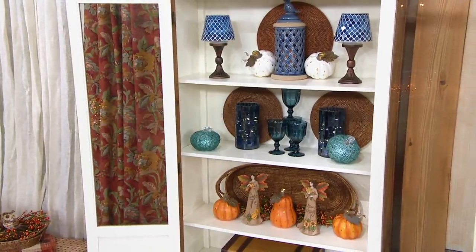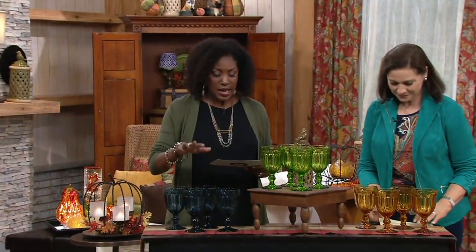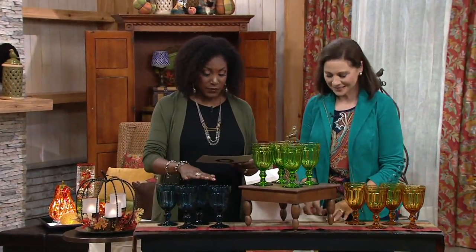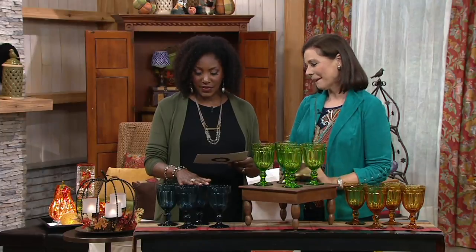Calling in and saying, what are those goblets? We want the goblets. Well, the goblets were available and they still are. This is a set of four-footed glass goblets by Valerie, $26.75.